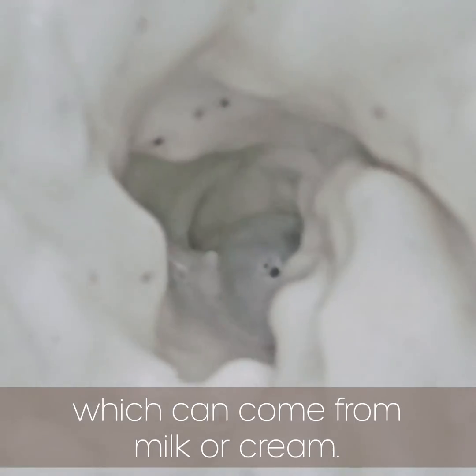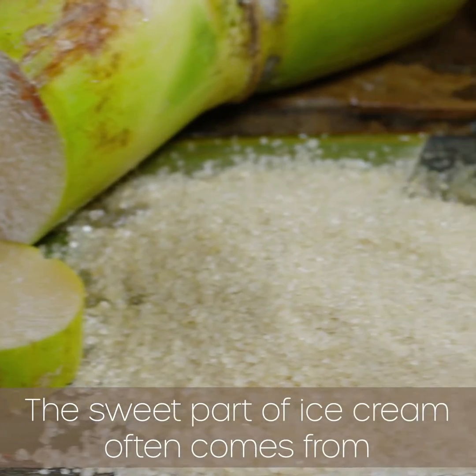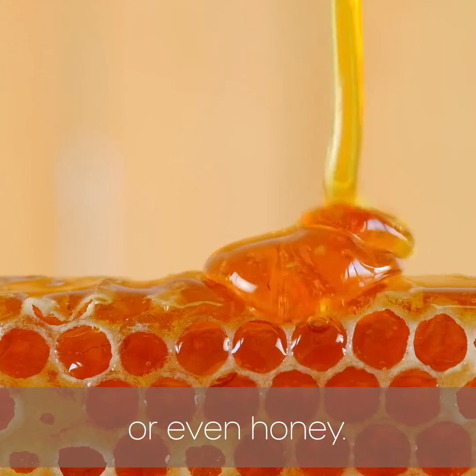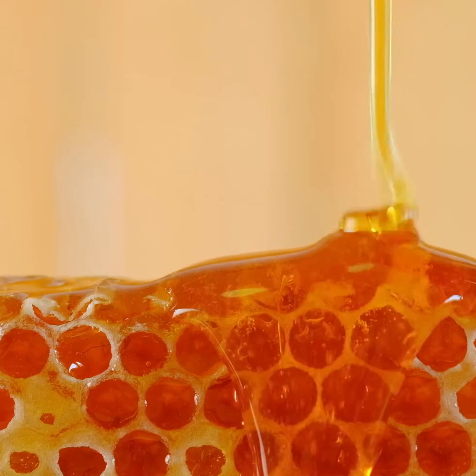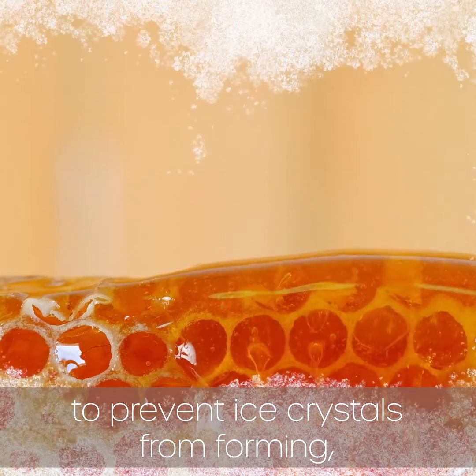10% milk fat, which can come from milk or cream. The sweet part of ice cream often comes from cane or beet sugar, other sweeteners, or even honey. Stabilizers like plant-based gums are sometimes included to prevent ice crystals